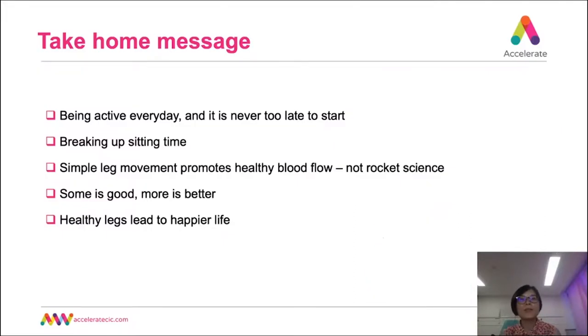Thank you for staying to the last slide. Before I close the presentation, I would like to leave you with some take-home messages. Be active every day — it is never too late to start. Break up sitting time with walking and simple leg exercises. Some is good, more is better. And lastly, healthy legs lead to a happier life. Thank you.